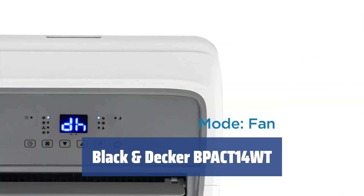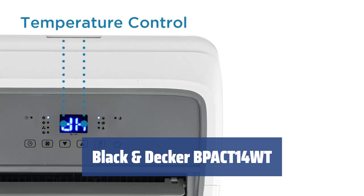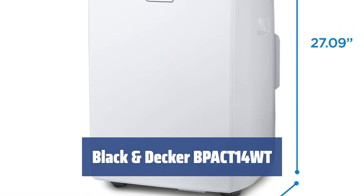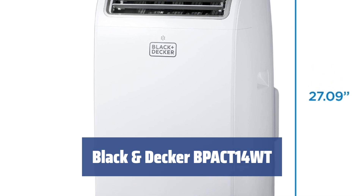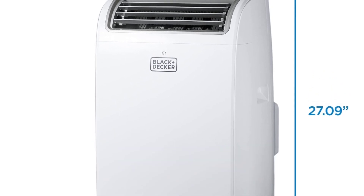Number 5. This portable air conditioner is a real workhorse. It can help you kill heat in any room, from bedroom to small apartment. With super strong fans, it can cool any 350 to 400 square feet space from a stuffy 90 degrees Fahrenheit down to a pleasant 70 degrees Fahrenheit in less than an hour.